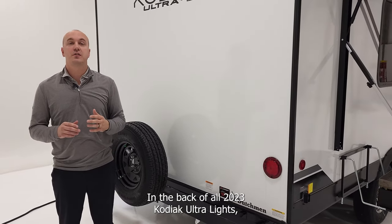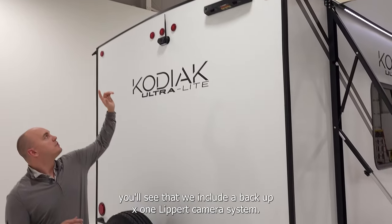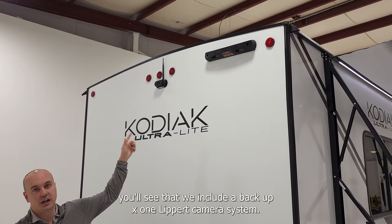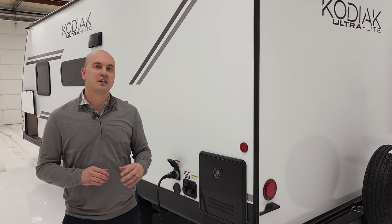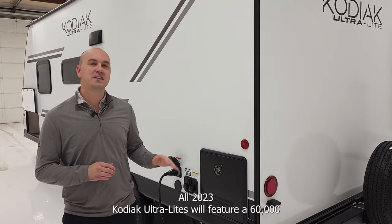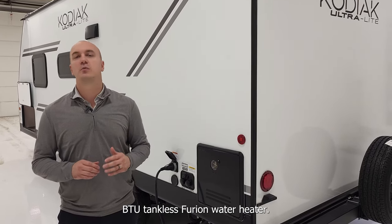In the back of all 2023 Kodiak ultralights, you'll see that we include a backup X1 Lippert camera system. If having hot water is a big concern, no need to worry — all 2023 Kodiak ultralights will feature a 60,000 BTU tankless Furion water heater.